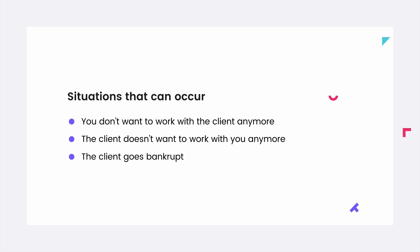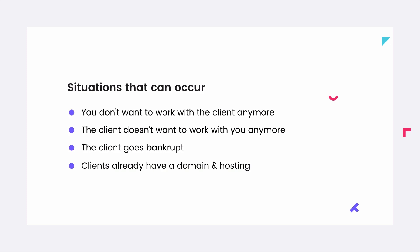Maybe they want to work with somebody else, or a new employee starts working on the website - you still have to put in work to make the migration happen. I believe clients should be able to get rid of you without your involvement. It saves you work, and it's their website at the end of the day. Also, clients sometimes go bankrupt - this already happened two times with my clients - and then they simply don't have the money to pay the invoices.